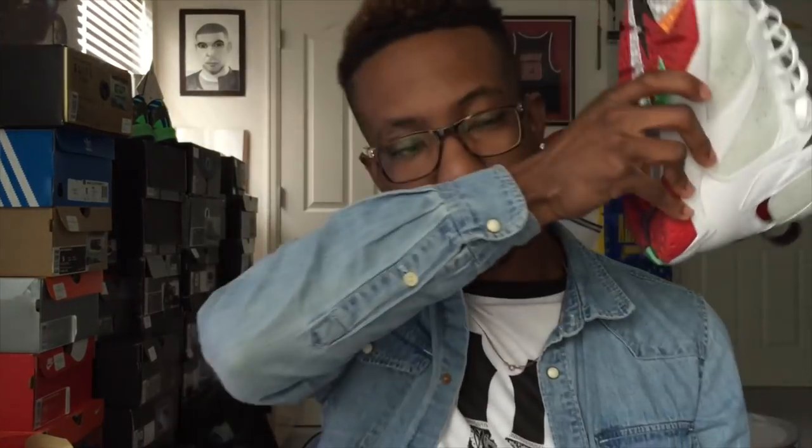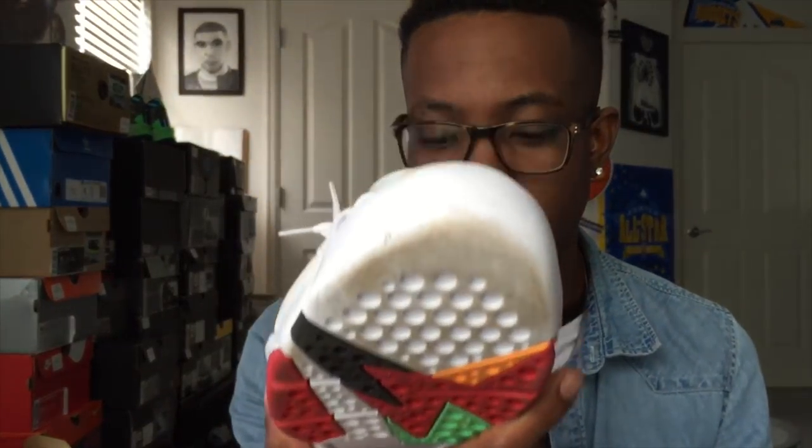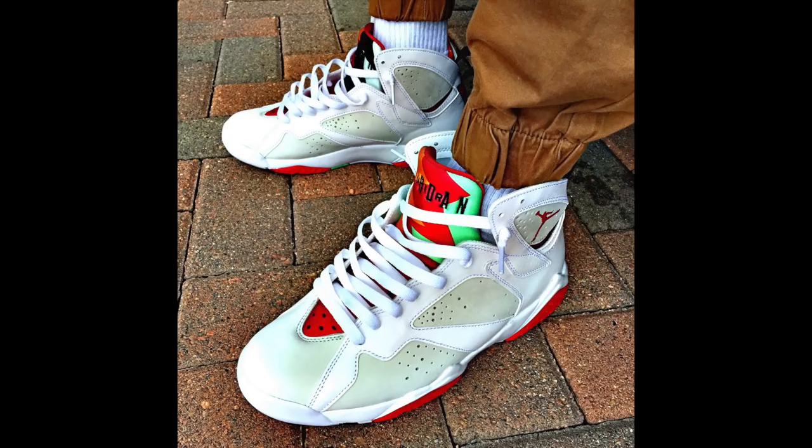Like, subscribe, and comment — let me know if you're getting these. What's your next shoe? I think mine will be the Kobe 10 white on white that comes out this Thursday. That'll be my first Kobe 10, so make sure you stay tuned for that video too. Peace.